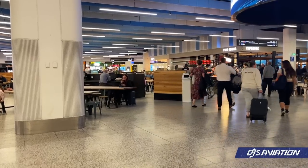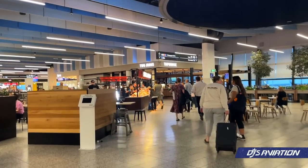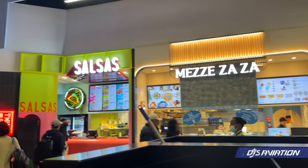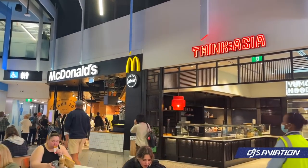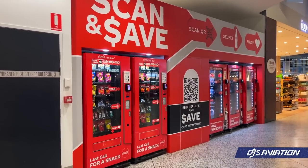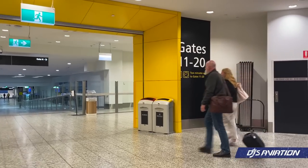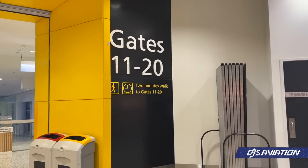Once through security, you'll be greeted with a large open-plan seating area surrounded by several restaurants and shops — from McDonald's to Asian diners, cafes and more. However, if this isn't to your fancy, there are also a host of vending machines for quick drinks and snacks. Today we're headed towards Gate 19, and based off this sign, we are headed in the right direction.